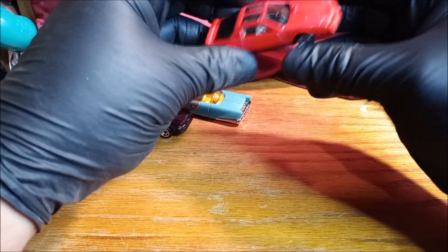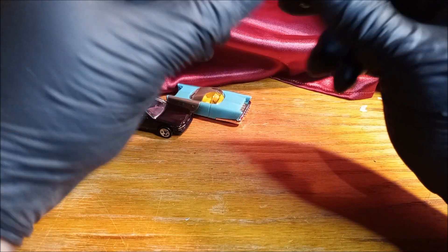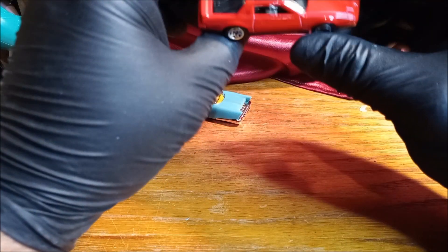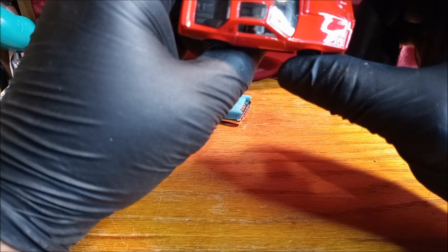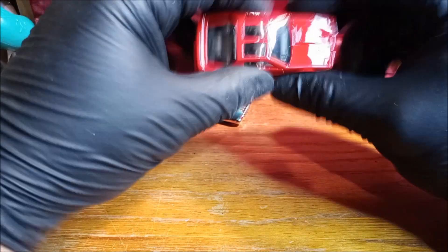Look at that — it's got the little Firebird symbol on the front. I don't think you can see that, but it's really reminiscent of the Knight Rider car. It just looks cool.